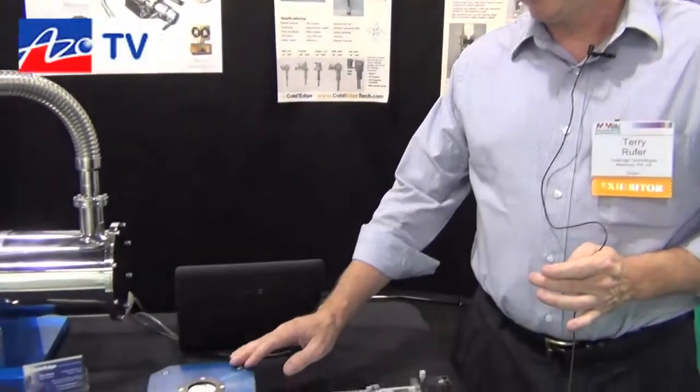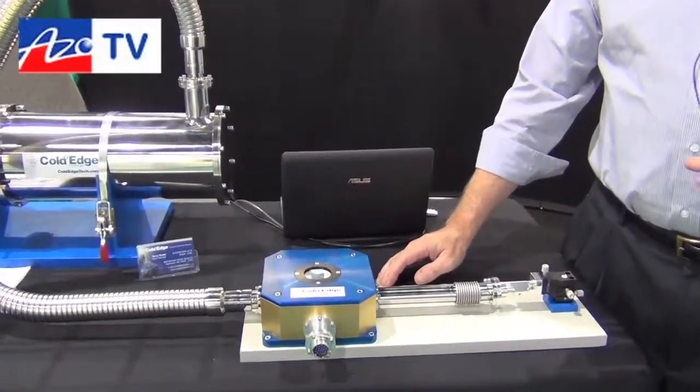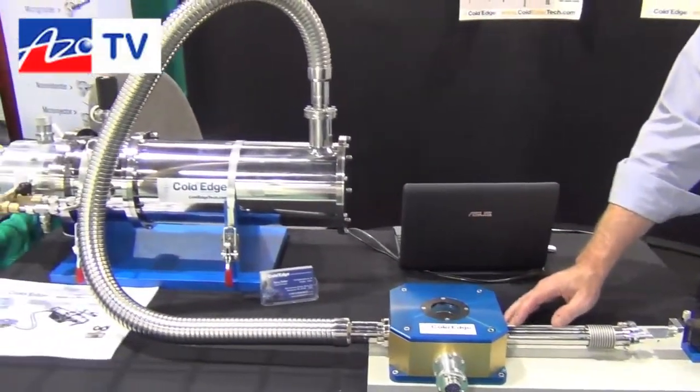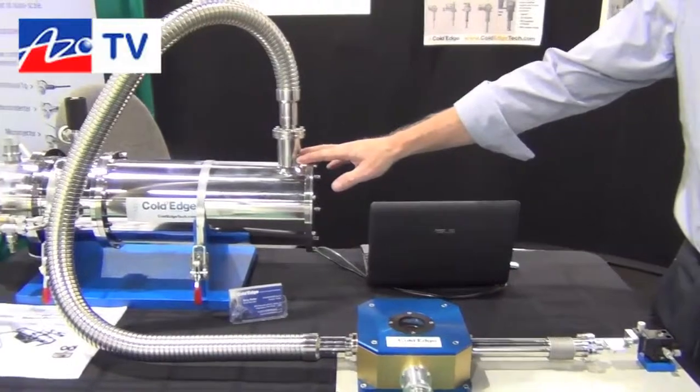Good afternoon and welcome to another edition of AzoTV. I'm here at M&M with Terry from ColdEdge Technologies. ColdEdge Technologies provides cryogenic cooling devices that cool samples down to a couple of degrees above absolute zero, in the range of 10K to 4K. The product that we're showing here is a closed-cycle cryogenic system.